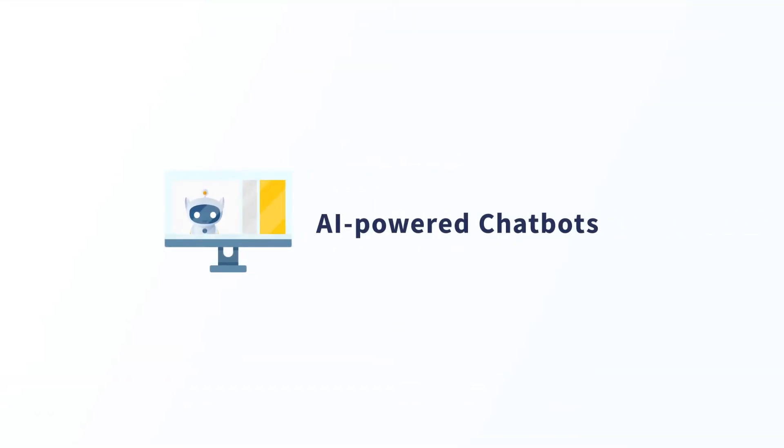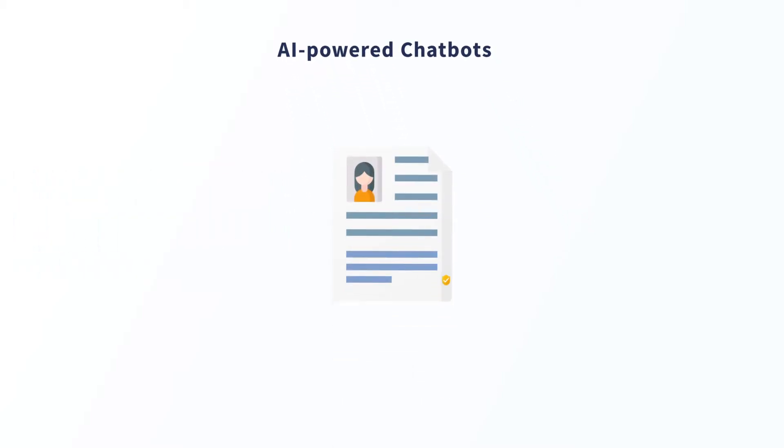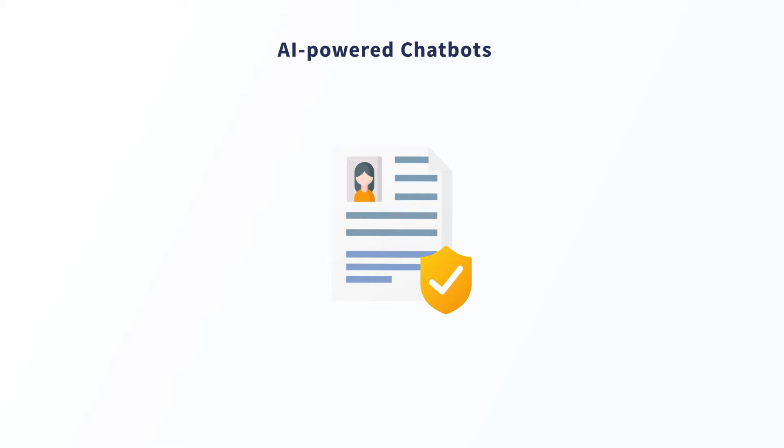Next, let's go over how RPA can help create a zero-touch customer experience with AI-empowered chatbots. In this example, let's say that a customer is looking to update the address attached to their insurance policy.